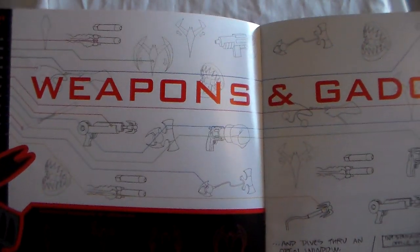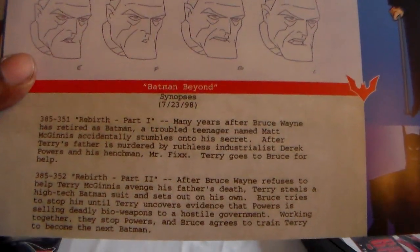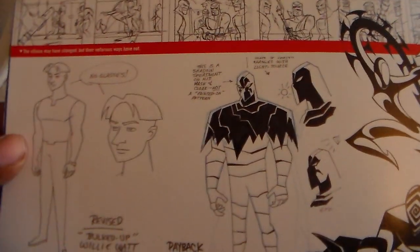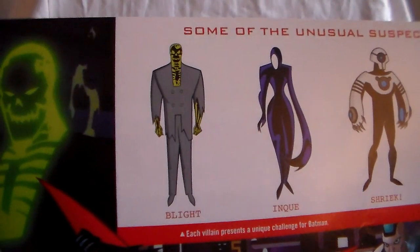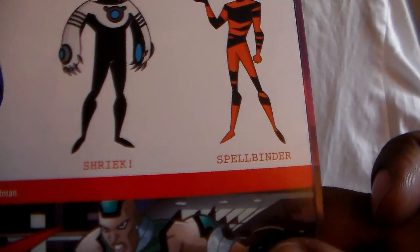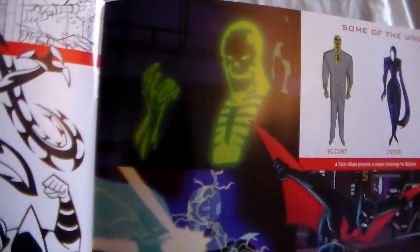And here you have weapons and gadgets — all sorts of new stuff. Here is Bruce himself, and I believe he's still voiced by Kevin Conroy, the original voice actor from TAS. It is just awesome to hear him as Batman again. I remember when this was being highly promoted before its release — it was just amazing. And these are some of the villains: Blight, Ink, Shriek — who I believe uses sound — and Spellbinder. Just an overall really cool show.